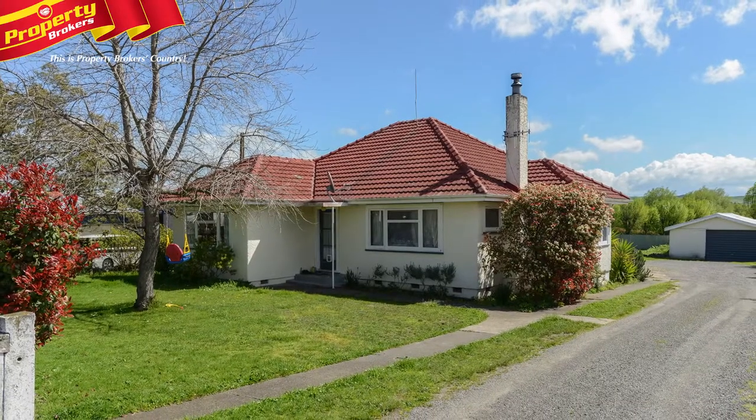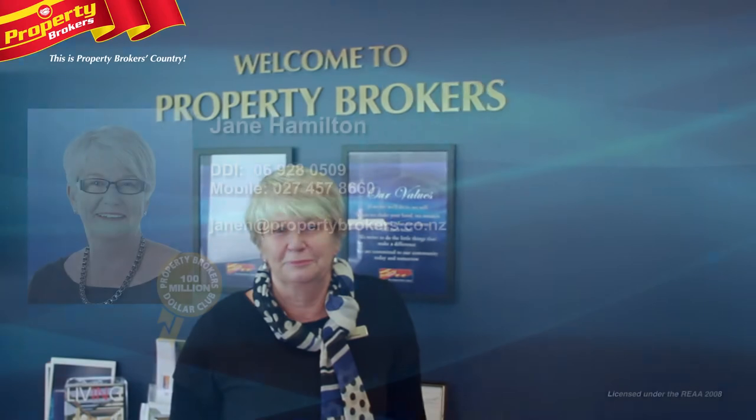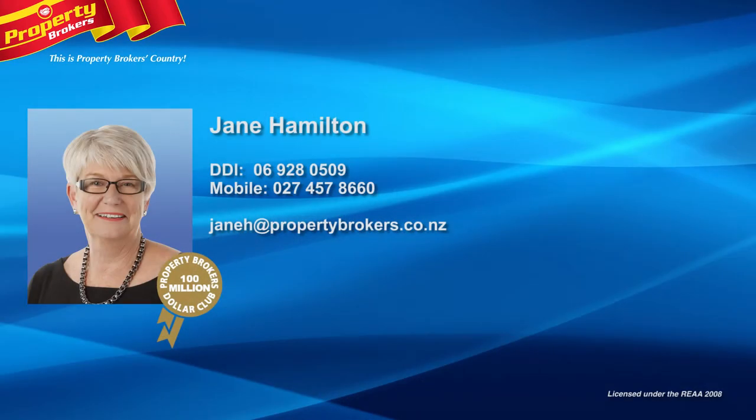Book your viewing today — call Jane now. If you have any questions about this or any other properties, please feel free to give me a call. Jane Hamilton at Property Brokers Waipuka. Contact Jane anytime on 027 457 8660.